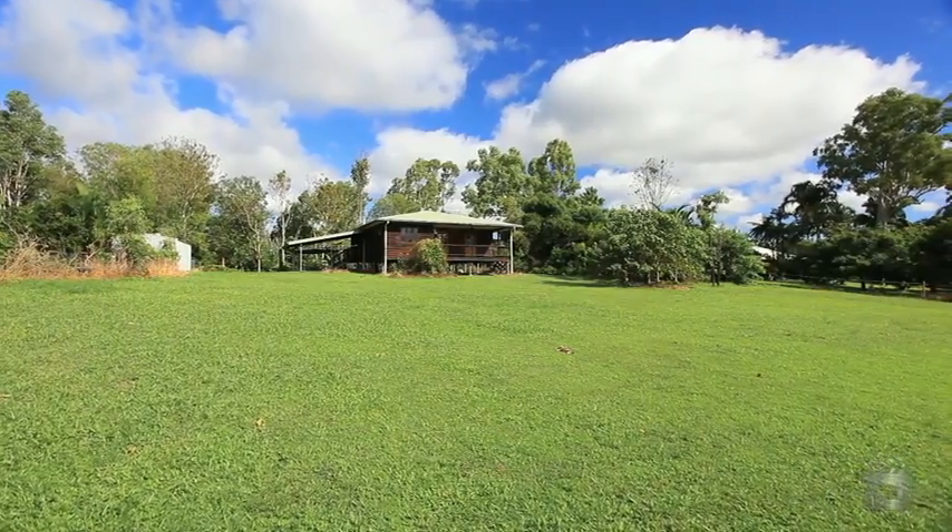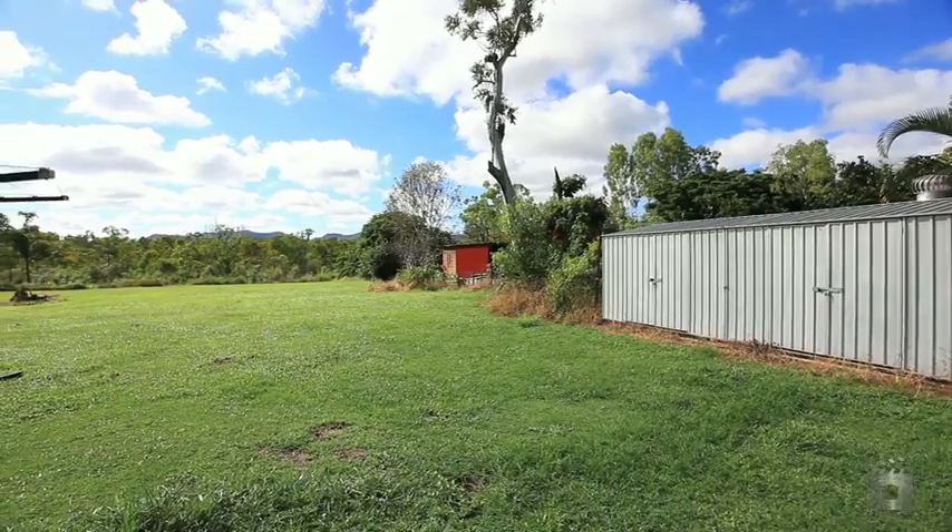Welcome to 410 Forestry Road, Blue Water Park. This creekside home sits on over two and a half acres of land.